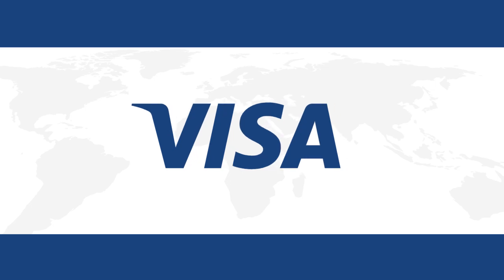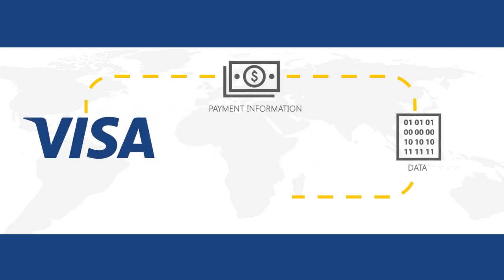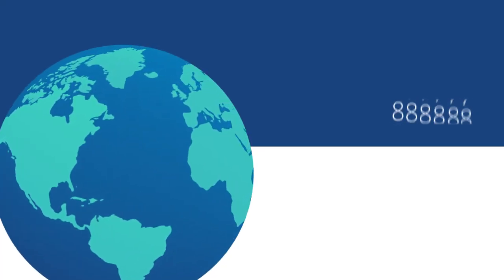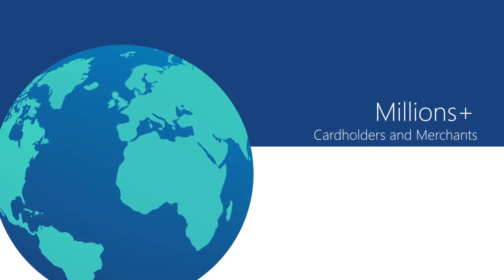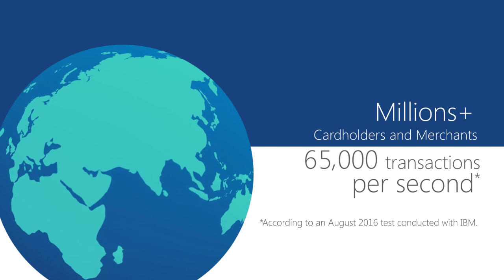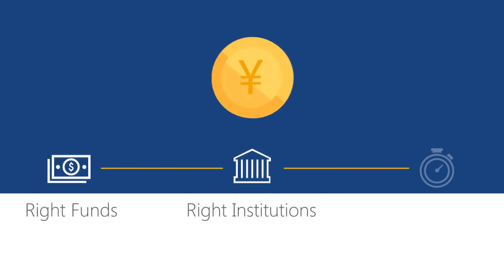Visa enables the success of its partners all over the world by securely routing payment information, data, and transaction authorizations in seconds. Visa offers access to millions of cardholders and merchants worldwide, with the ability to process over 65,000 transactions every second. Visa's clearing processes ensure the right funds are delivered to the right institutions at the right time.